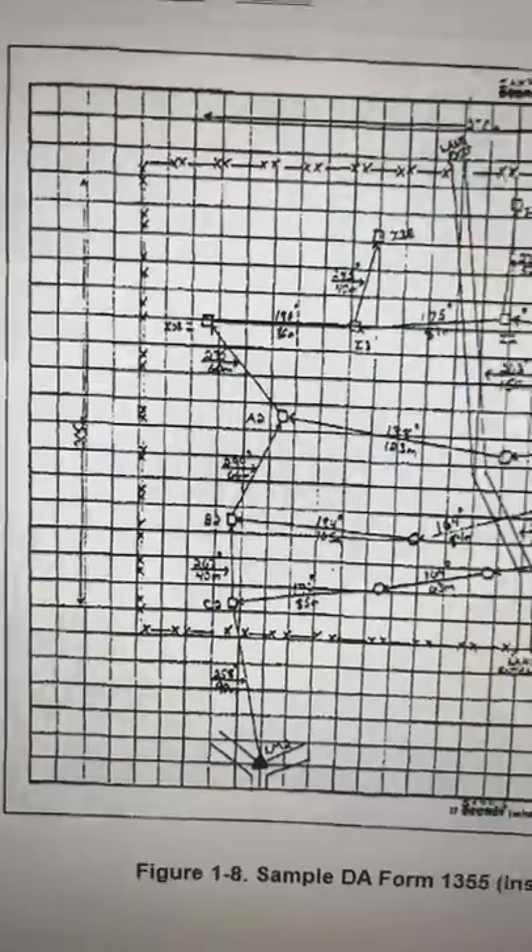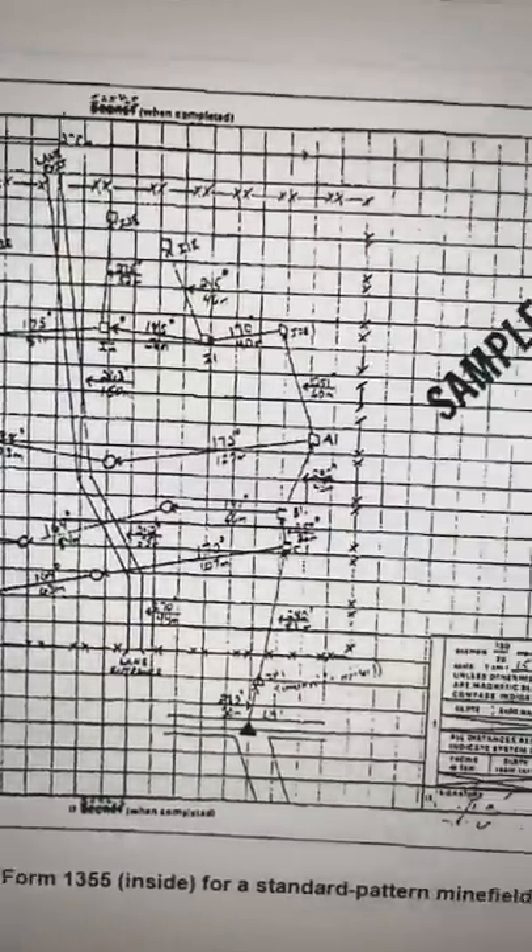Also note that engineers typically record the location of each landmine in a minefield. The U.S. uses DA Form 1355 to record minefield location. Anti-tank landmines are a military asset with a dollar value — they can be dug up and re-employed somewhere else, so you want to know their location. So if Ukraine had employed those landmines, they would have had a map.